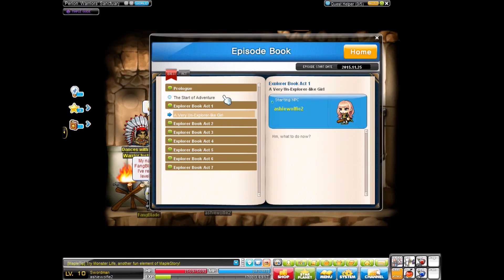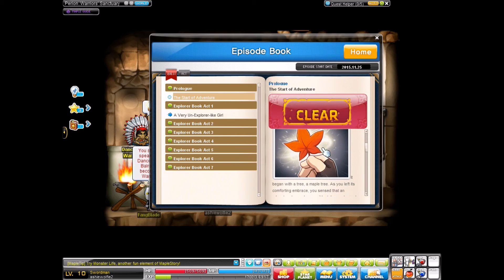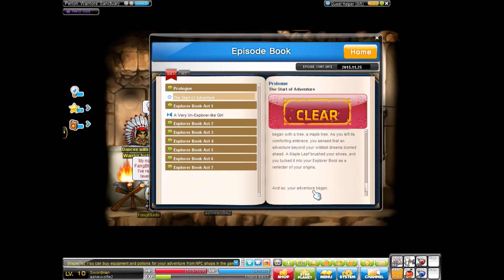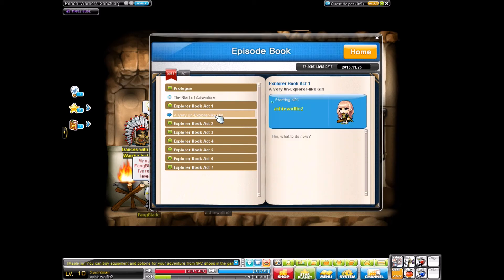Oh! Start of adventure — clear. The adventure began with a tree, a maple tree. As you left its comforting embrace, you sensed that an adventure beyond your wildest dreams loomed ahead. A maple leaf brushed your shoes and you tucked it into your explorer book as a reminder of your origins. And so your adventure begins.